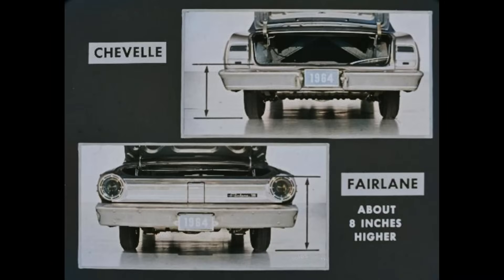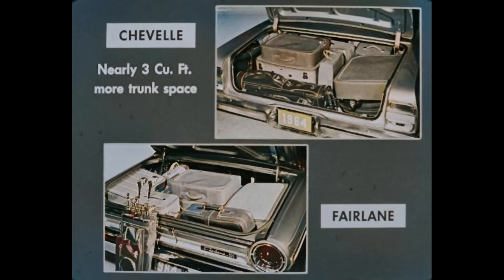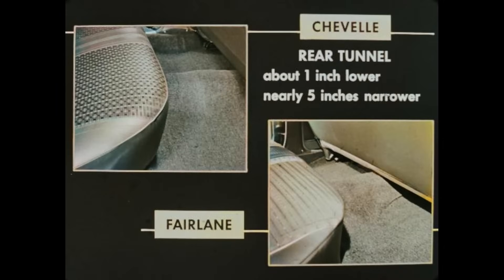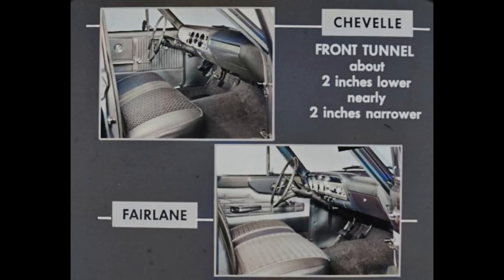Contrasting the trunks: the Chevelle trunk is easier to load and unload because of the lower sill. You have to lift luggage or baggage about eight inches higher to get it into the Fairlane trunk. The Chevelle has nearly three cubic feet more trunk space — that's usable space, about the size of a small TV set. It can also make the difference whether the golf clubs or fishing tackle stay in or out. When it comes to room, Chevelle has a smaller rear tunnel, about an inch lower and nearly five inches narrower than the Fairlane, giving more rear footroom. Up forward, the Chevelle front tunnel is about two inches lower and nearly two inches narrower than the Fairlane, again giving greater footroom.